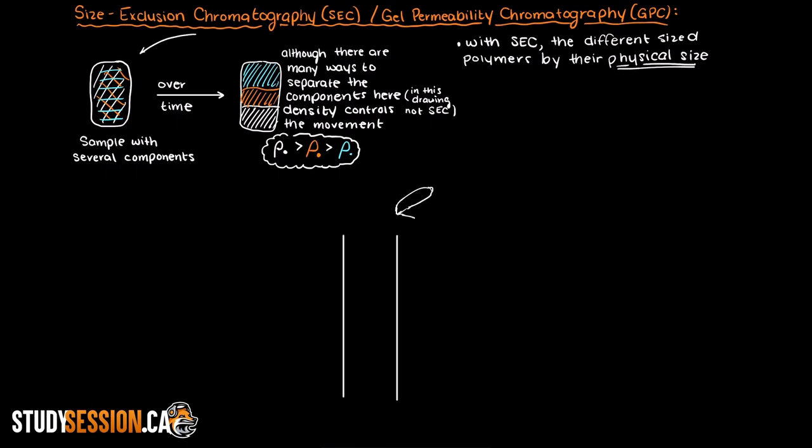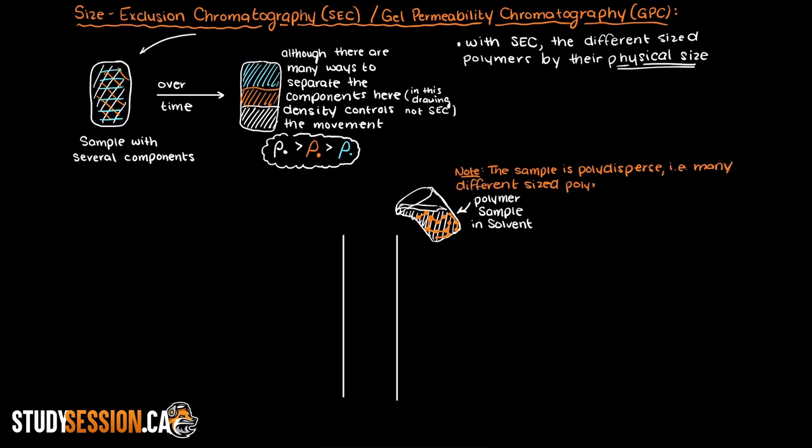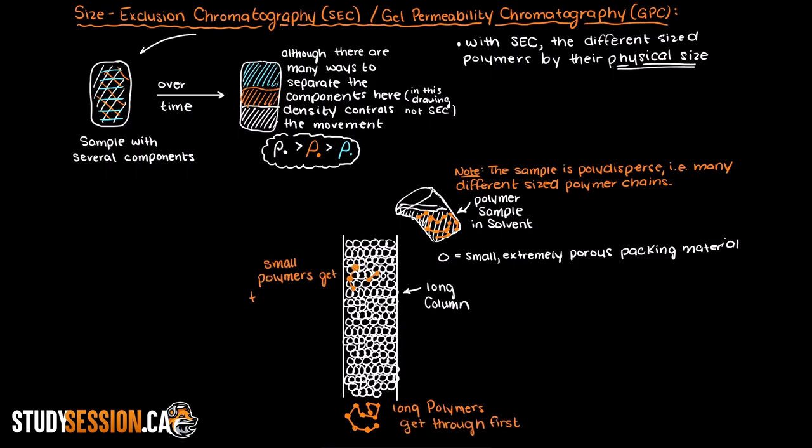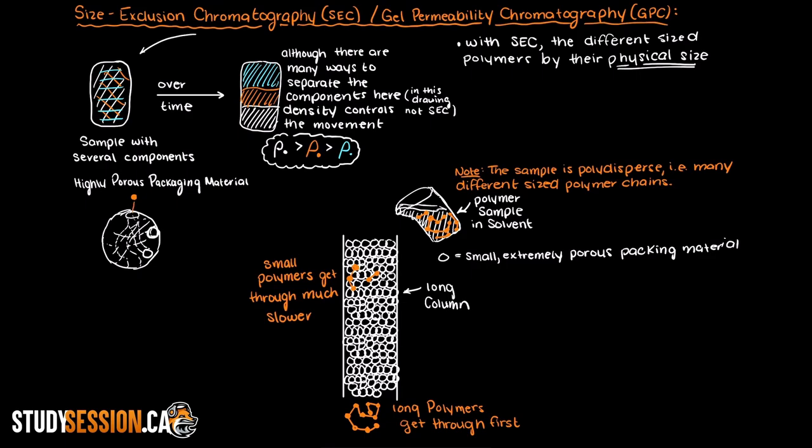So how does this all work? Let's imagine we have this really long column. At the top of our column we have our polymer in a solvent — our polymers are just floating around in the solvent, some really short and some really long, as our sample is polydispersed. This column is packed with a material that is small and extremely porous. The idea is that our small polymers will get trapped and spend a much longer time navigating their way through the column, as their path is extremely long compared to that of a larger polymer which cannot enter the highly porous packing material.